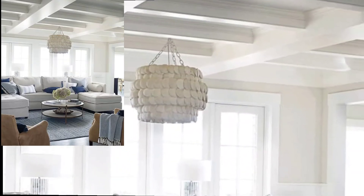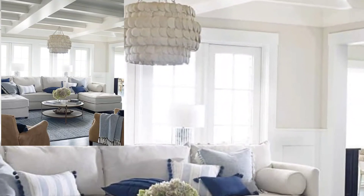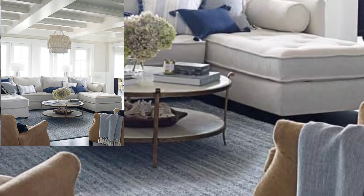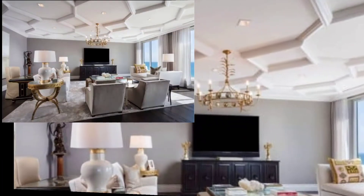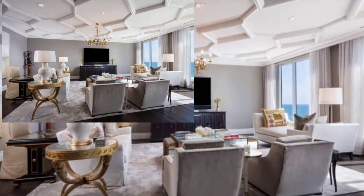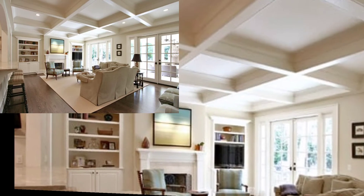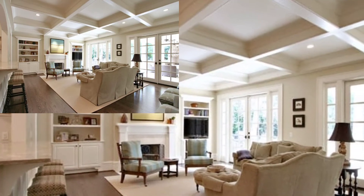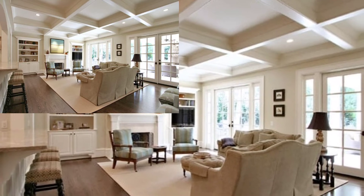These boxes are very deep — I like the twist; no need to be square. It makes the boxes seem unique. Lighting placement for recessed lighting is also important in a room; you want to make sure you are not creating shadows or uneven lighting. This is a stunning coffered ceiling over a navy island.